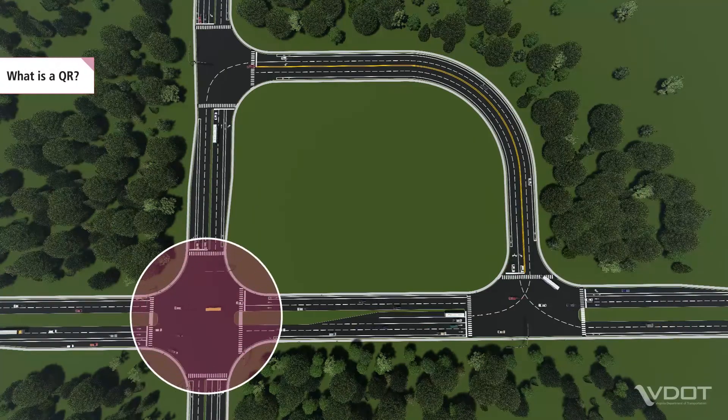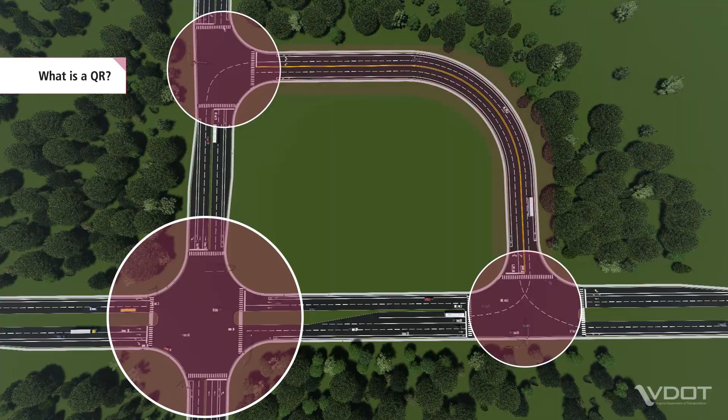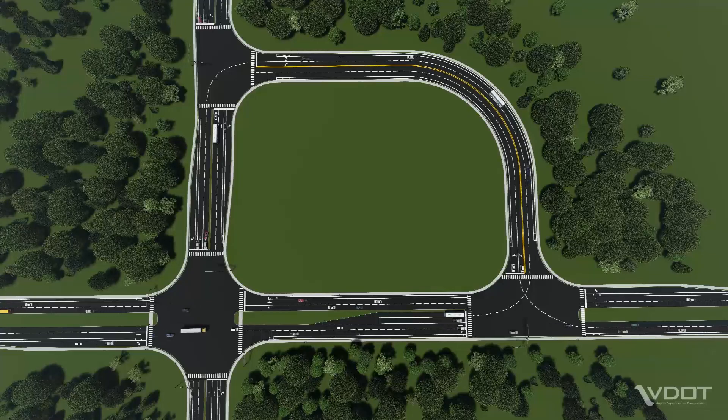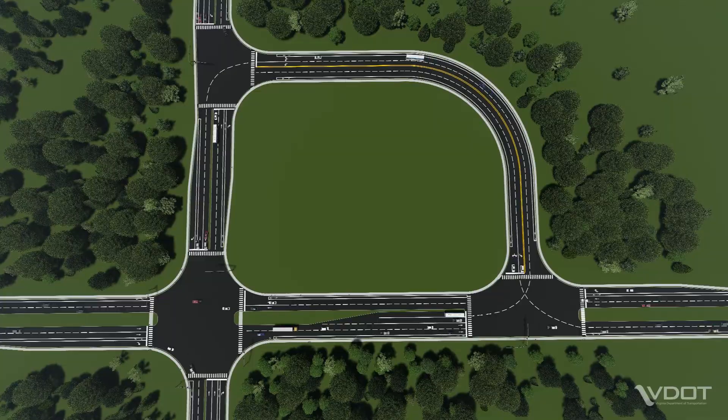A QR is made up of one main intersection and two secondary intersections that are linked by a connector road. Left-turn vehicles from all four legs of the main intersection use the secondary intersections and connector road instead of the main intersection to complete left-turn movements.